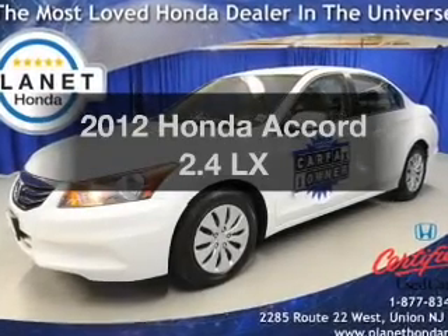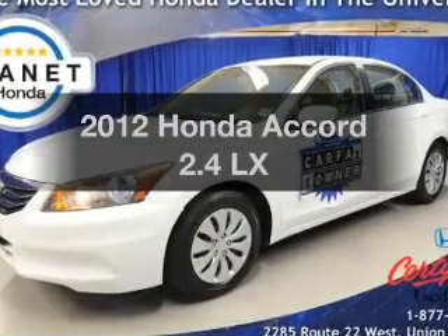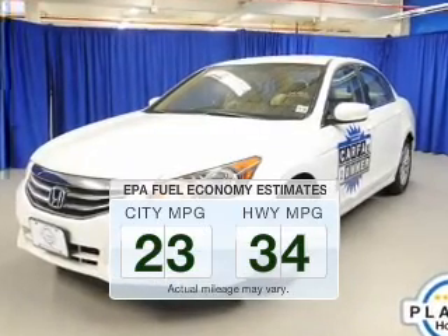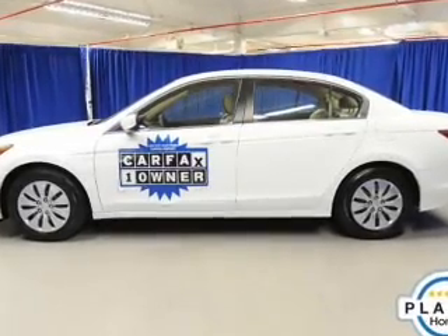Check out this 2012 Honda Accord. Find everything you want in a ride under one roof with this vehicle. Run all over town and back home again without worrying about filling up when driving this fuel-efficient ride. The powertrain includes front-wheel drive with an efficient four-cylinder engine.